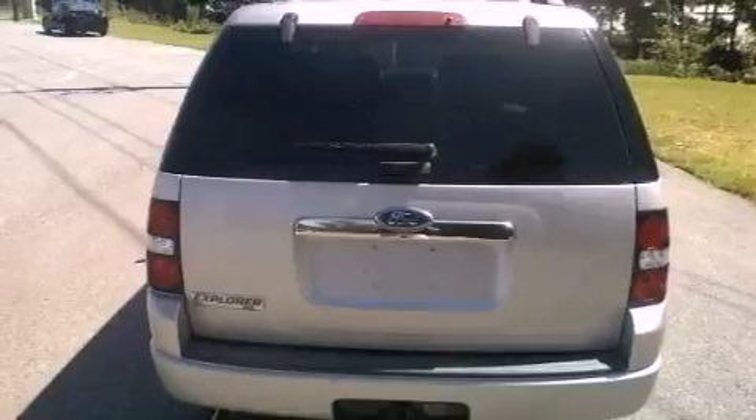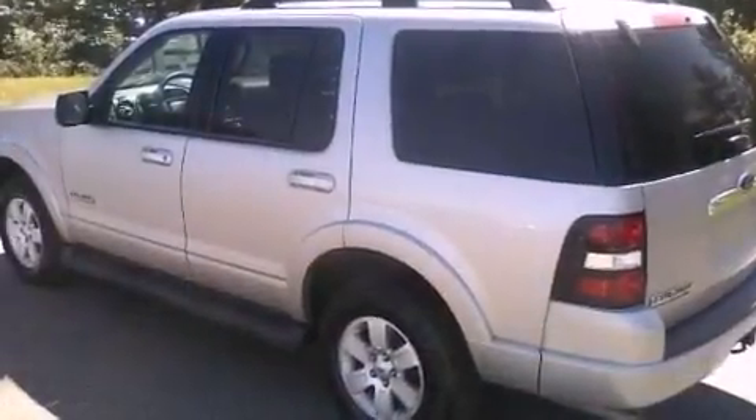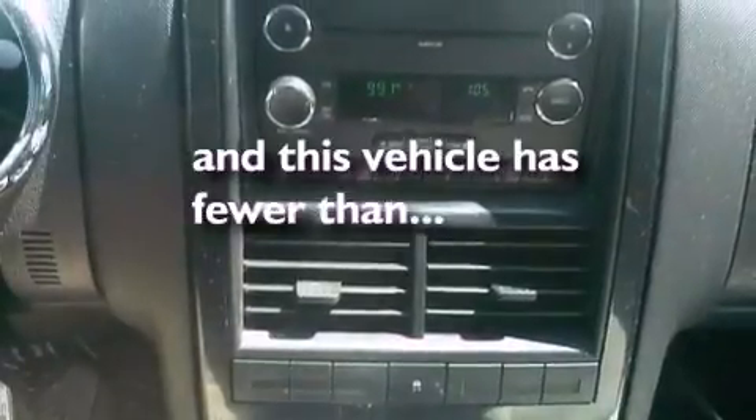A leather-wrapped steering wheel, a four-wheel independent suspension, an engine immobilizer theft deterrent system, an anti-lock braking system, a multi-function display, and this vehicle has less than 66,000 miles.